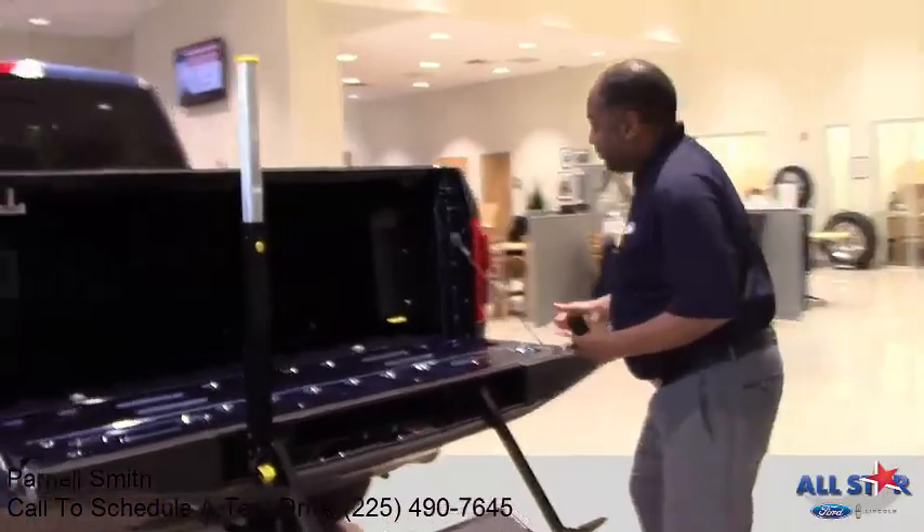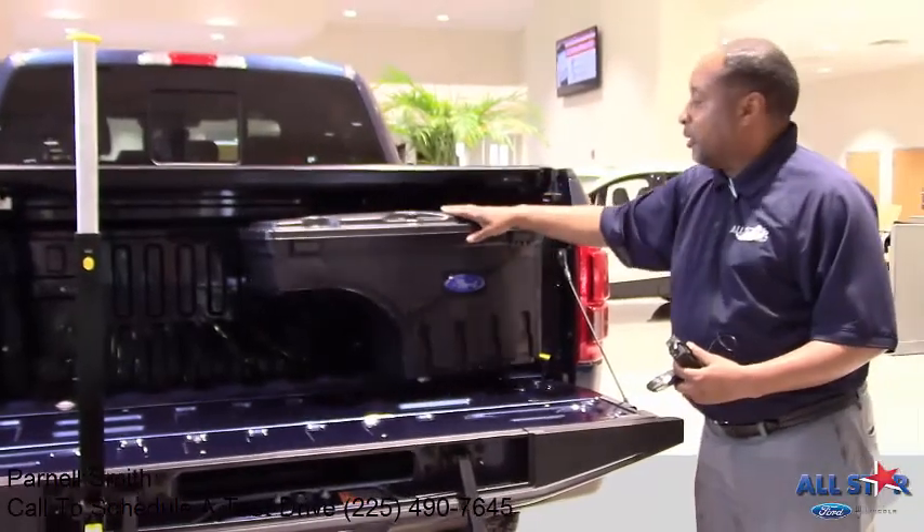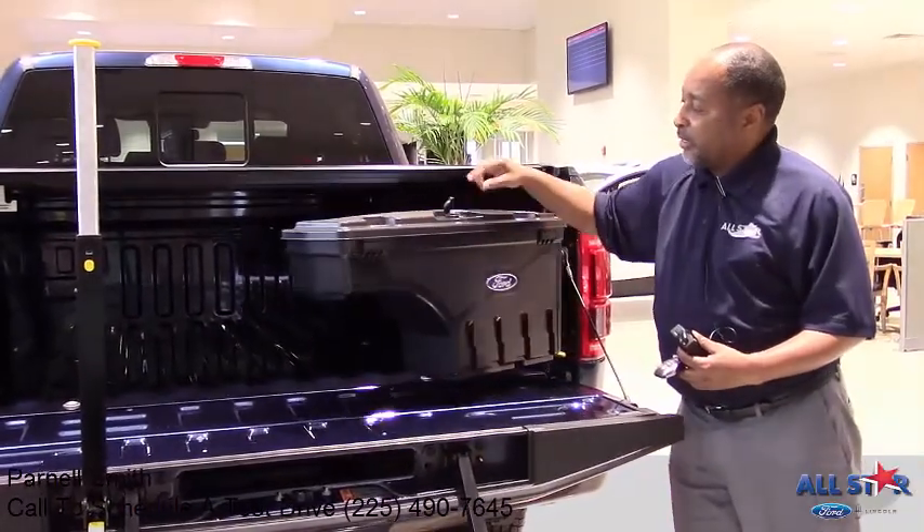Another good feature that we have is you have your toolbox here, which is portable. You can swing it around all the way and you have a locking key here.